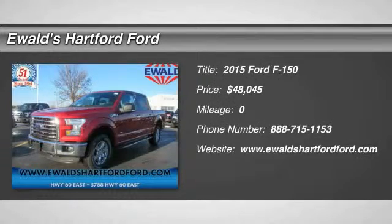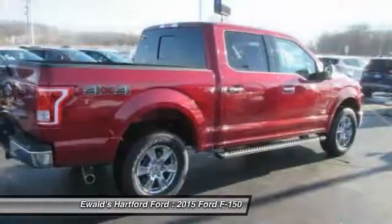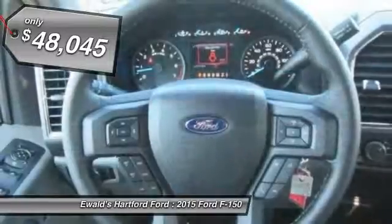The 2015 F-150. A Ford F-150 knows how to handle any situation. It's built to follow orders, no whining, and is priced below $50,000.